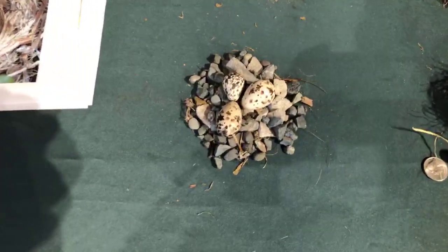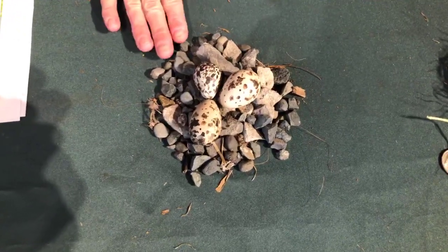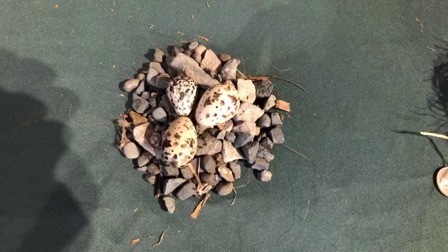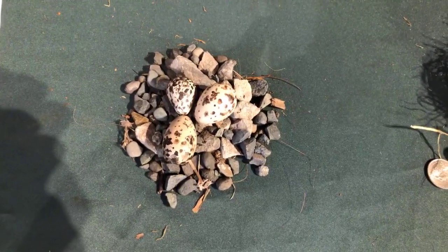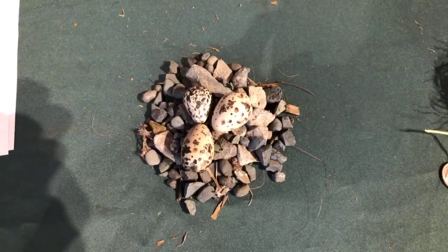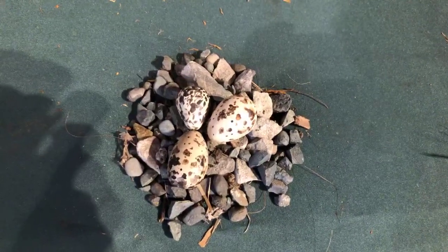The next nest is killdeer, and these are precocial. They nest on the ground — rocky ground. You might think, why would they nest on the ground? But these eggs are very well camouflaged. One of the places I ride bikes, a killdeer nests every year right in the middle of the area where we ride. She will do the dragging-wing display — acting like an injured bird — when a predator approaches her nest to distract attention away from the eggs. That's how I knew there was a nest there.